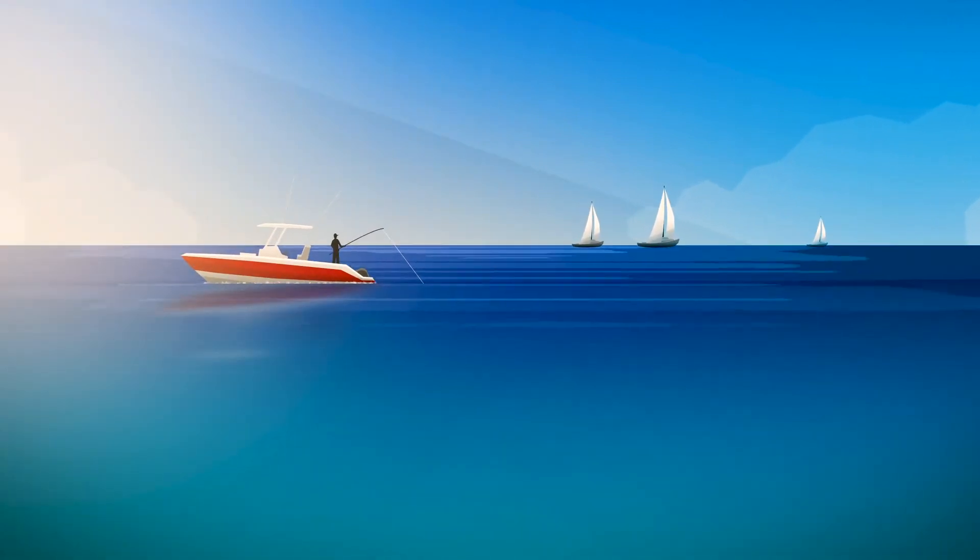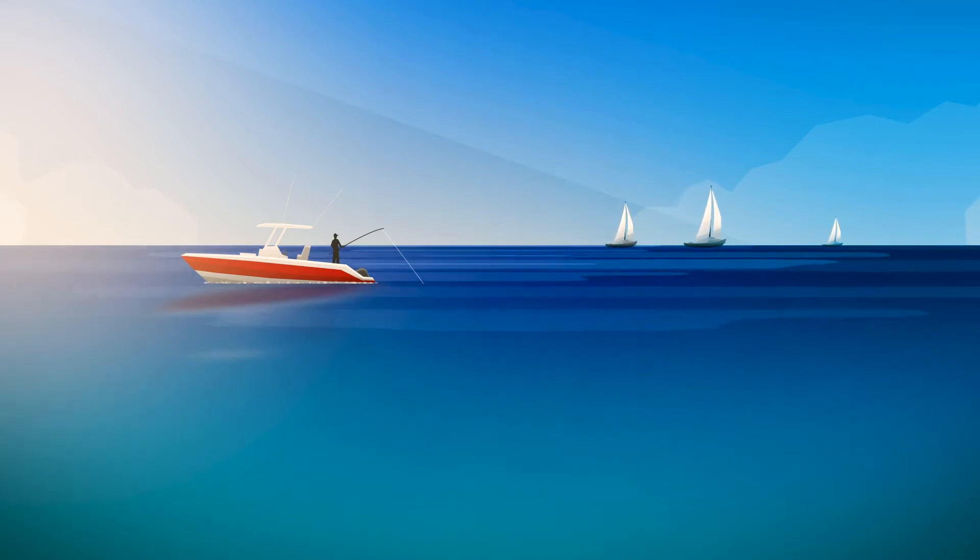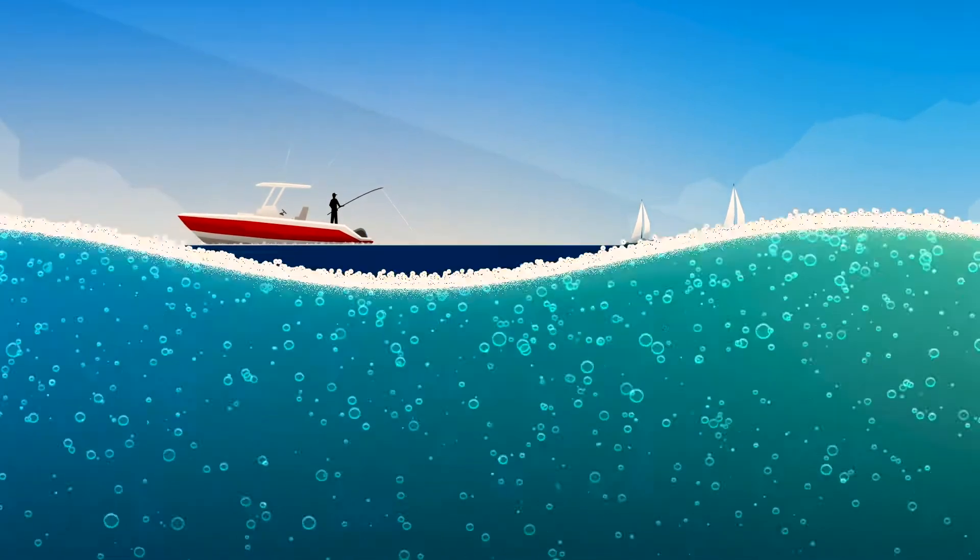But what we experience at the surface represents only a tiny fraction of the marine ecosystem. Beneath the waves, an entire world is teeming with life.